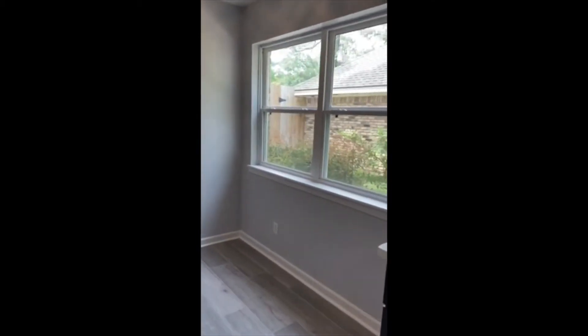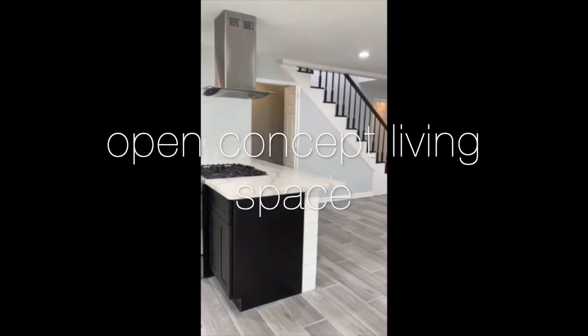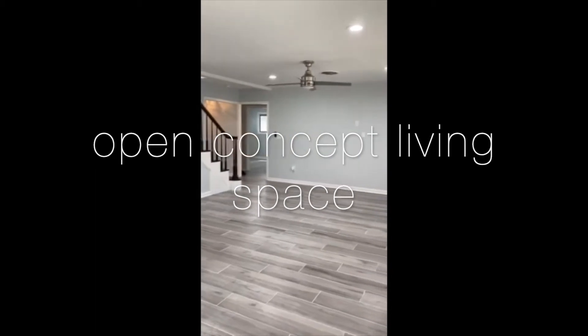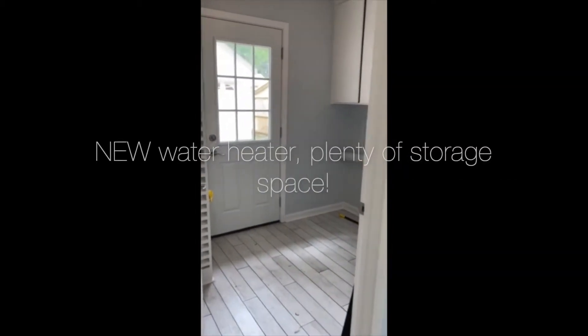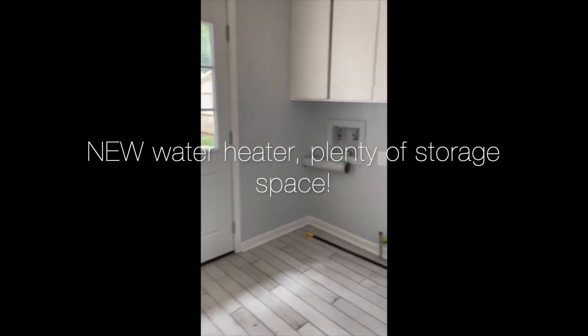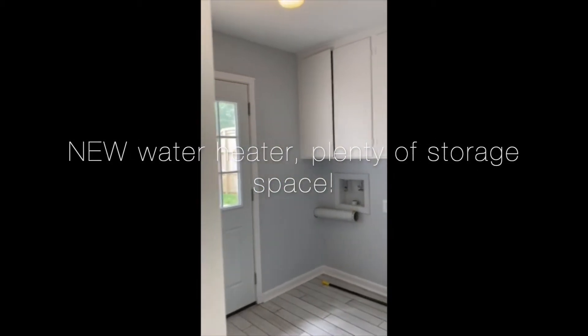We are now entering the breakfast room with lots of natural lighting. This is the family room and there's some additional under the staircase storage. Right off of the breakfast room you have the utility room for the washer and dryer, and it also has cabinets for storage.